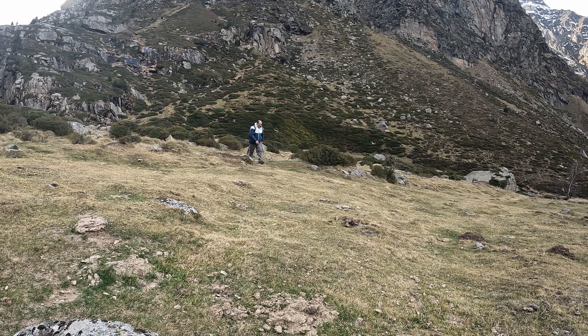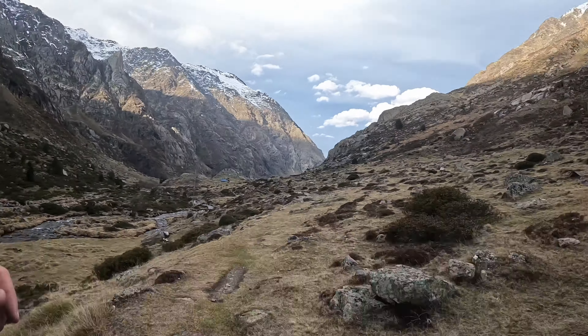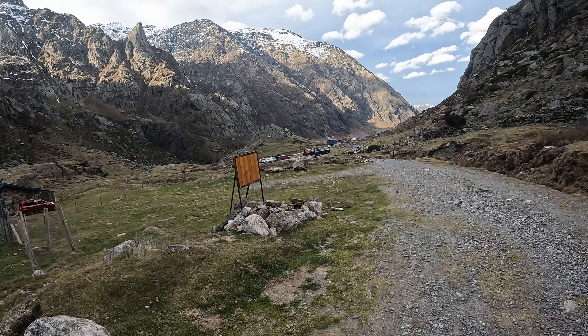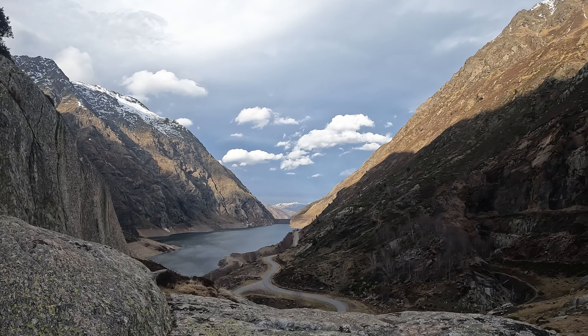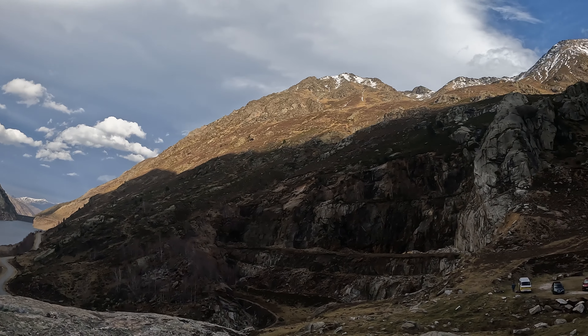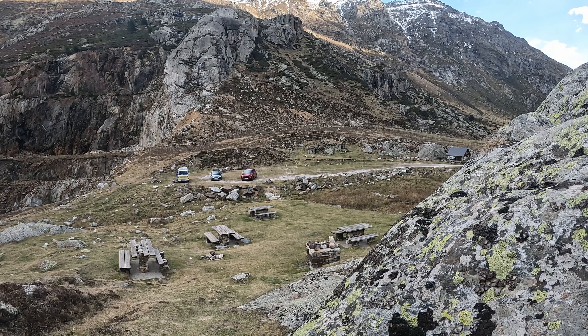Now we're heading back to the town of Azat in France, after walking through these dreamlike landscapes and visiting the most beautiful sights I have ever seen. The Pyrenees is a majestic mountain range that stretches across the border of France and Spain. It is characterized by its breathtaking peaks, lush green valleys, and pristine lakes. The rugged beauty of the Pyrenees is truly captivating, with its snow-capped summits, cascading waterfalls, and picturesque villages nestled in the foothills.